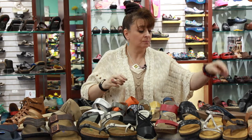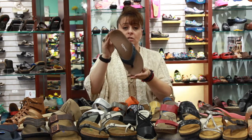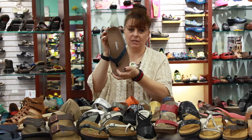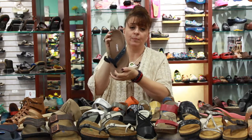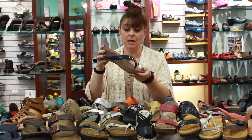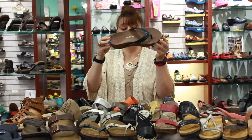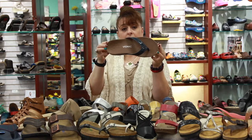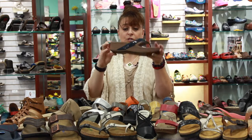Here's another great product — this is by Vionic. A lot of podiatrists recommend this product in particular for people who may have a lot of heel pain, because you can see there's the arch support and there's the heel cup. It's another really great, stylish shoe you can wear with a skirt when it's a little warmer outside.